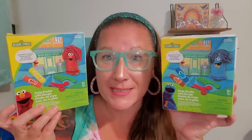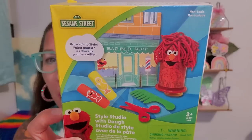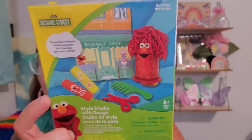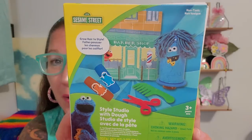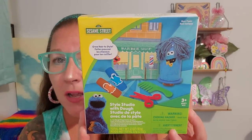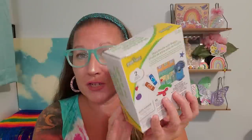I found these for my little Sesame Street-loving pipsqueak. These are Grow Hair to Style — a style studio with dough. The Elmo kit comes with little scissors, a comb, the Elmo character, and two different style doughs. I also got the Cookie Monster version because I definitely love Cookie Monster a lot. It gives you cute little characters on the packaging inside the box, and a child would definitely think this is a fun and sweet treat.